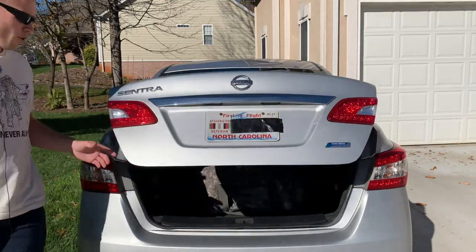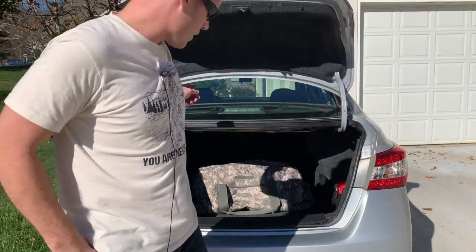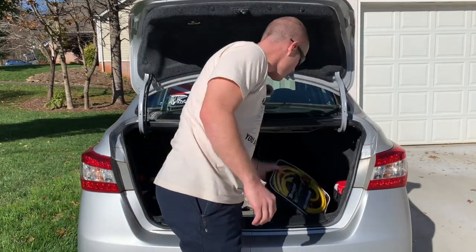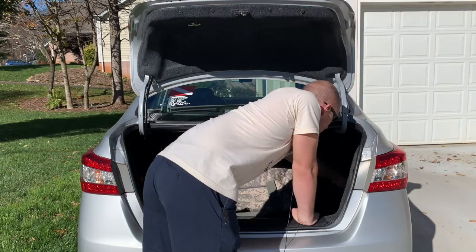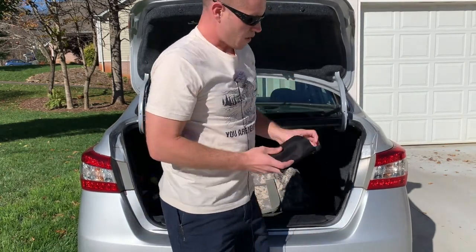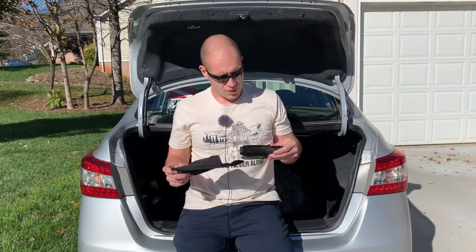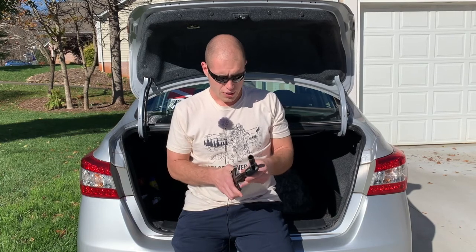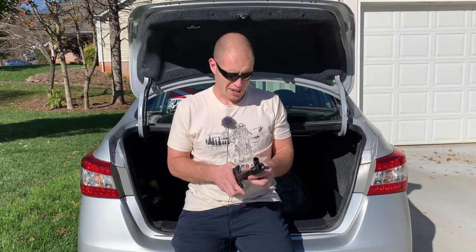The main payload area — also known to civilians as simply the trunk. The key here is to keep everything as organized as possible. What do we have in here? Jumper cables — very essential. Tire repair kit. Emergency e-tool. These things are awesome; this is good in case you get stuck somewhere and you need to dig yourself out of the situation.